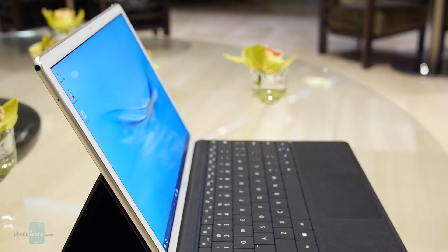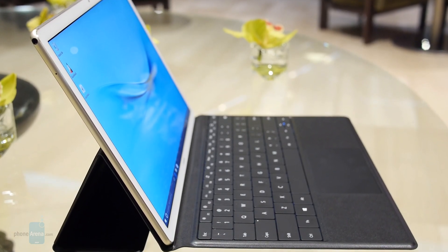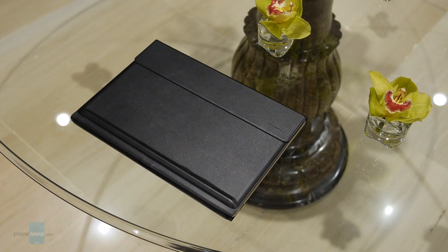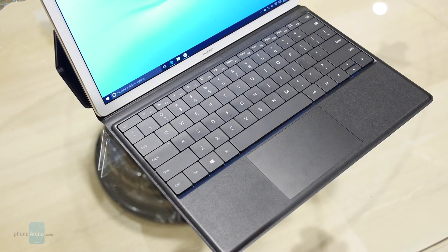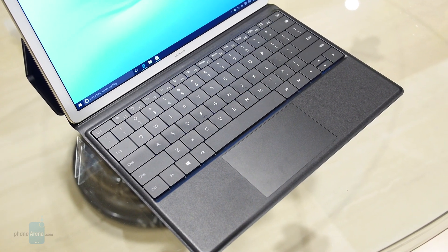Huawei has made several productivity-oriented accessories for the MateBook. Out of the box, you'll get a detachable keyboard cover that folds to become a stand. The cover also protects the device when you're not using it. Overall, the keyboard gets the job done and it's nice to see that it has a backlight, but the keys feel too soft and should have been better spaced out.